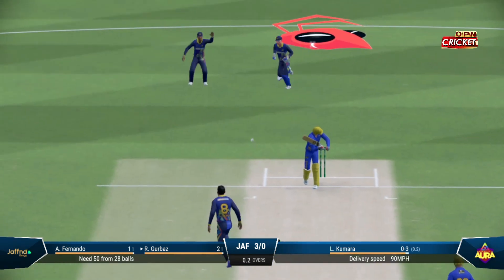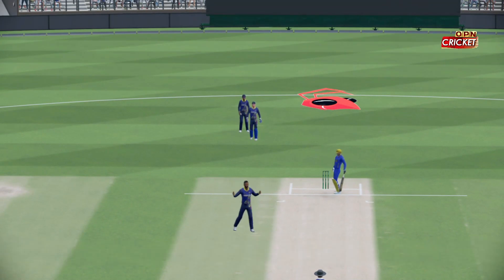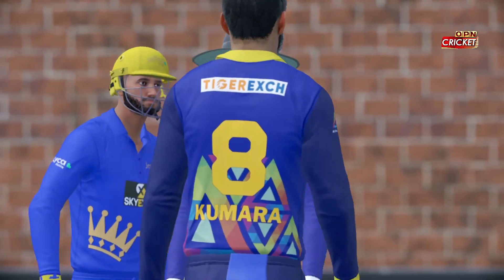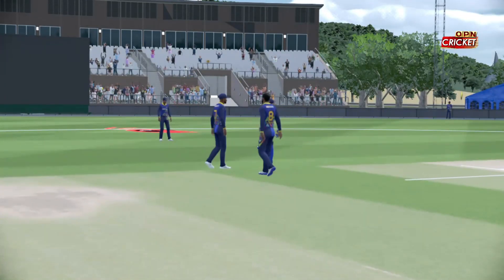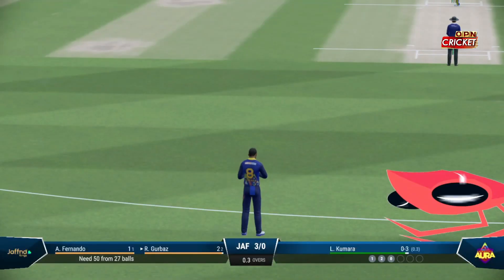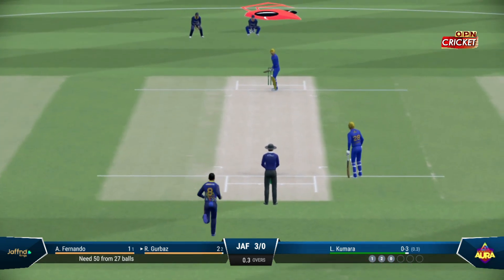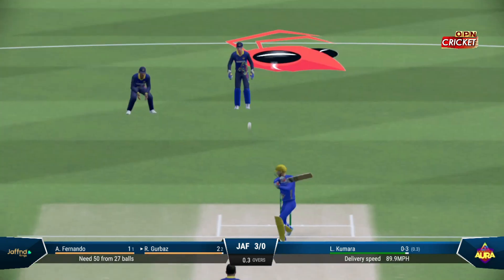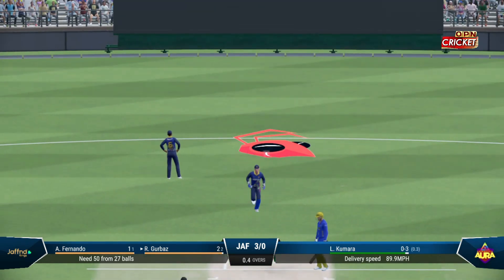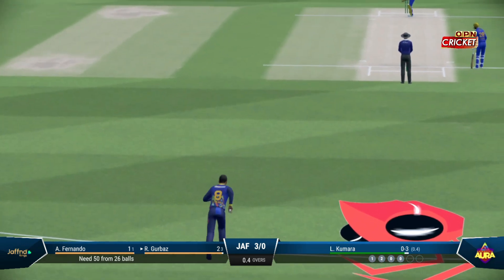Oh yes, nice bowling. Just need to settle down — the timing's off. These deliveries are there to be hit. Time for cool heads.